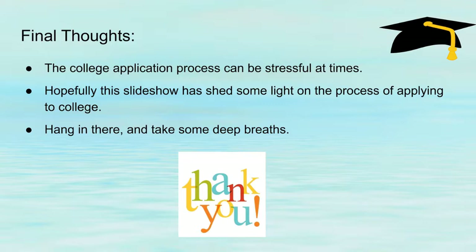My final thoughts — yes, the college application process can be stressful at times, but hopefully this slideshow has shed some light on the process of applying to colleges. Just remember to take some deep breaths. It's okay — you'll get through it.